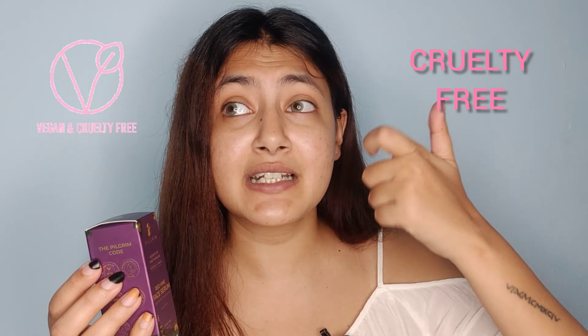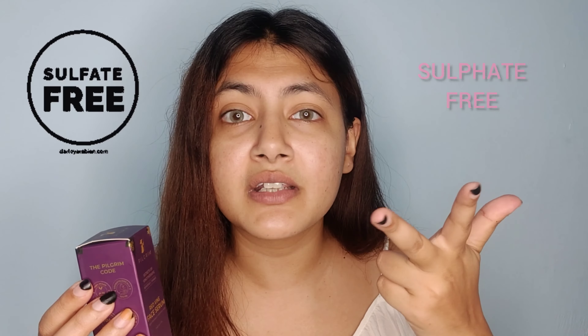Next, what I loved about this product is that it's cruelty free, it's paraben free, and sulfate free. There are no harsh chemicals mixed in it, so this is so good.